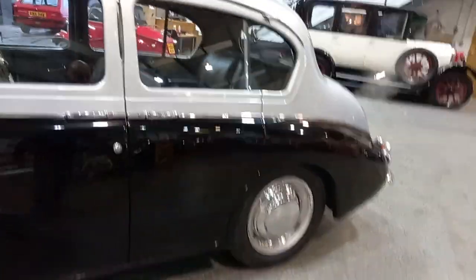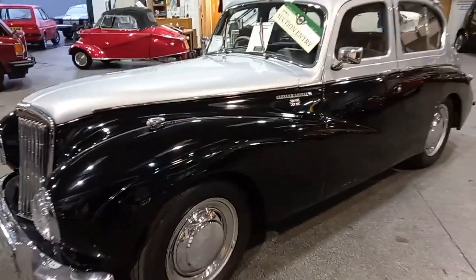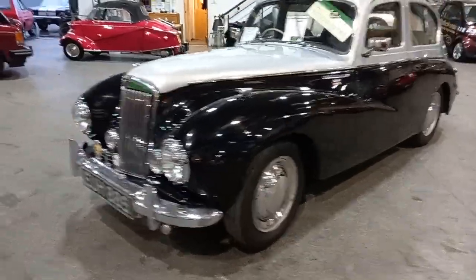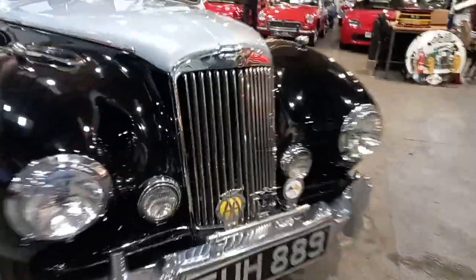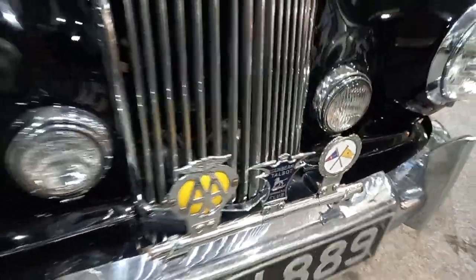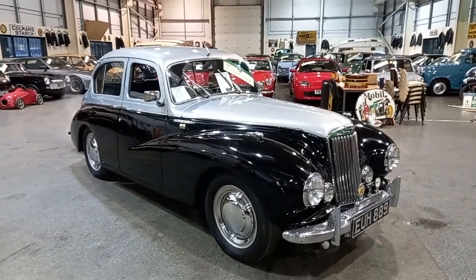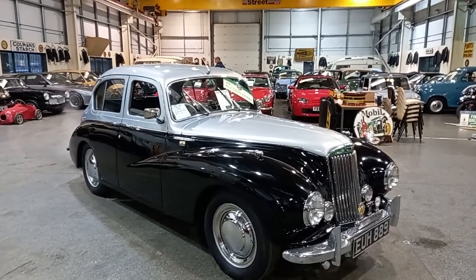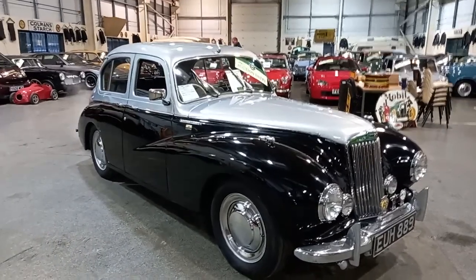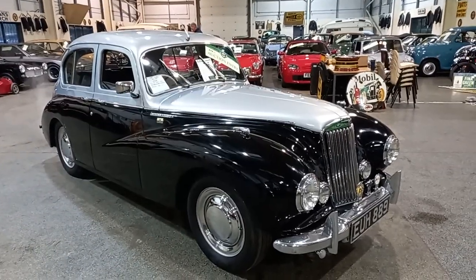But if you're looking for a nice usable car that will sit along and keep up very well with modern traffic on the A's and B roads, the old Talbot 90 could be one for you. Come down, have a look. Hopefully the video and photographs have given you a feel for what we've got. Next step is get yourself down, have a look, see if it's one for you, and go from there.